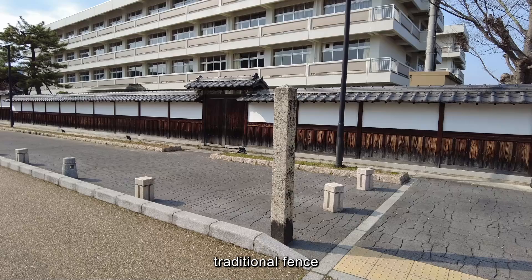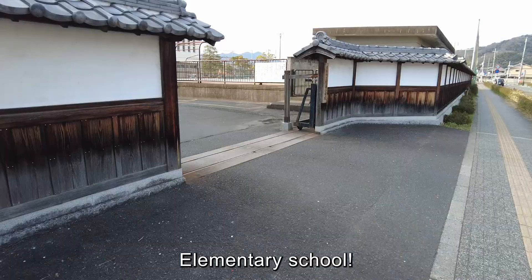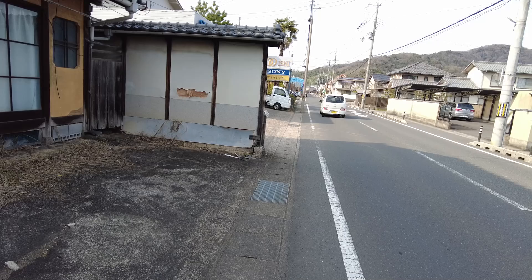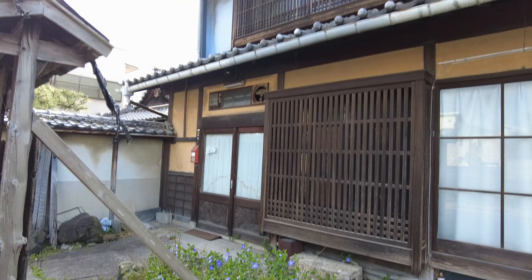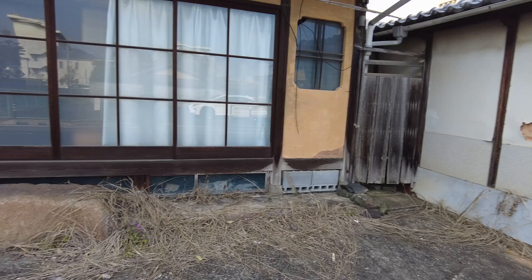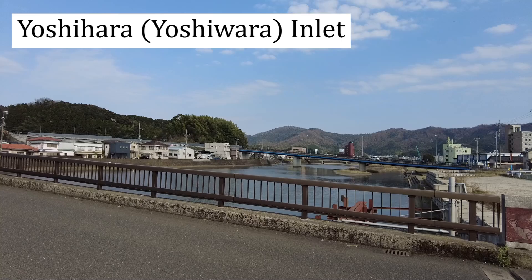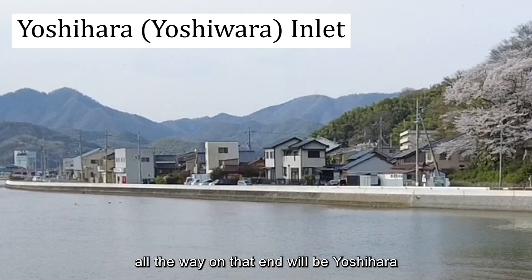There's a very neat traditional fence here, but with a modern building inside — it's an elementary school. What a nice fence for an elementary school. There's an abandoned building ahead, and another abandoned Kominka house facing the main road. Now reaching the Yoshihara canal, with the mountain side all the way at that end.